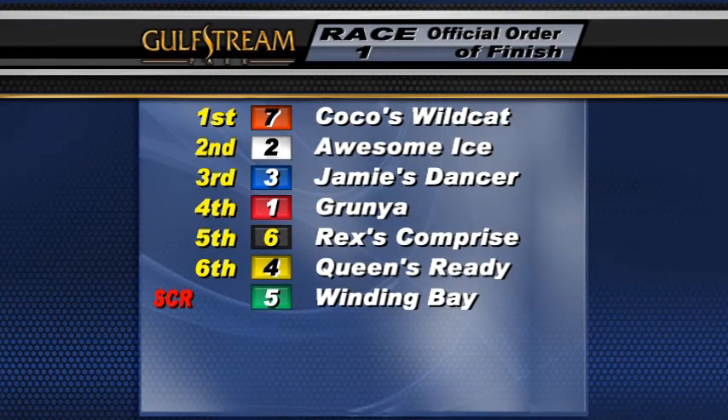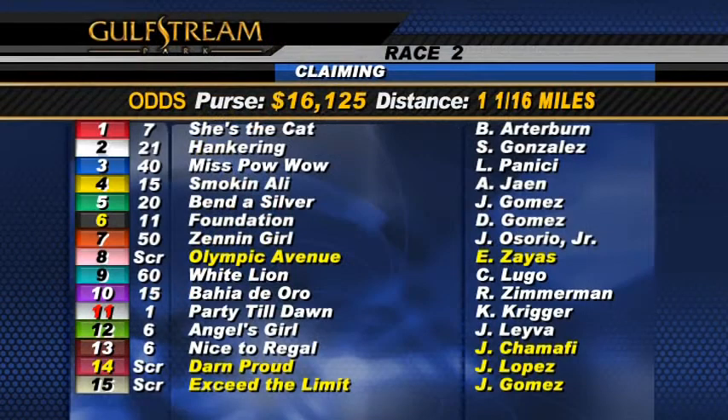We're going to the turf for our second race. It's one mile at $16,000 claiming, for fillies and mares three-year-olds and up which have never won three races. Scratch the eight, scratch the 14, scratch number 15. The jockey on the 13 is Jilver.